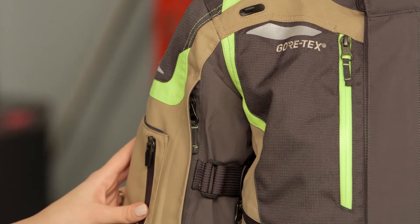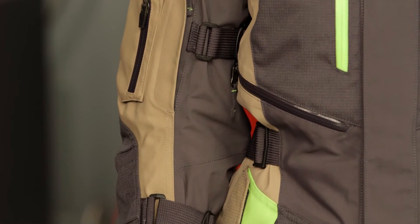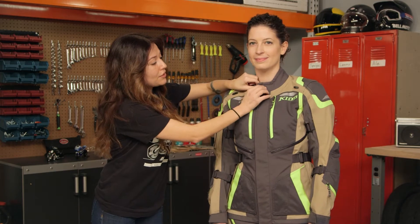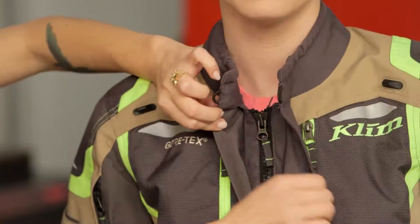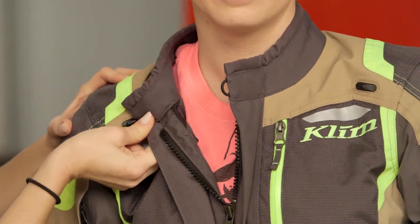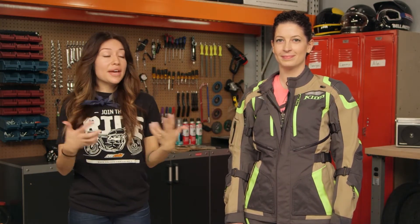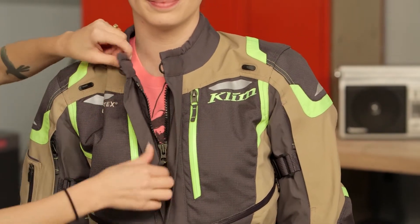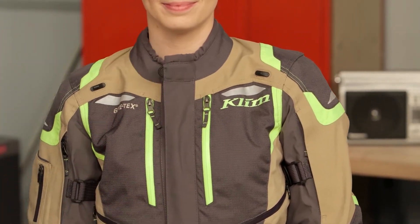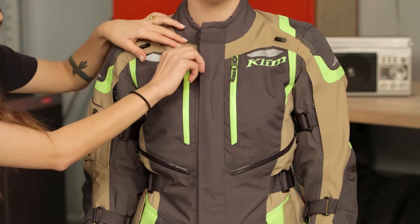They didn't skip on ventilation with this jacket. You're going to have waterproof pockets, but you can open those up and get a lot of ventilation. On the front alone there are six vents, as well as collar stays to keep your jacket open. You just take this loop here, loop it on, and your jacket stays open — you can do it on the other side as well for even more ventilation. You'll see these two Hi-Viz waterproof vents at the front, which also double as pockets, which is really convenient.